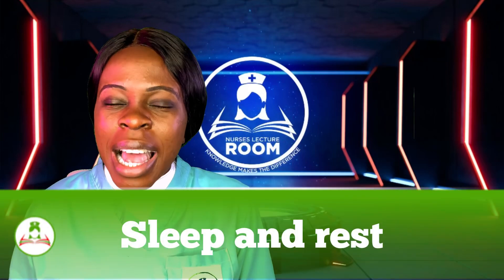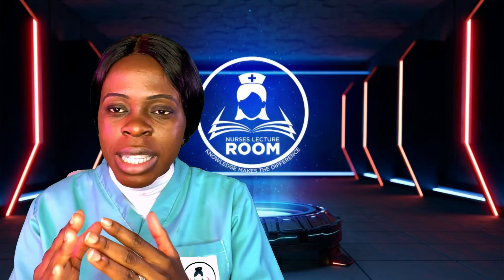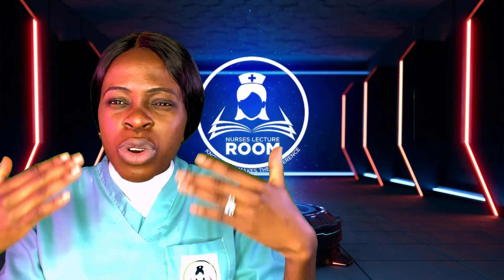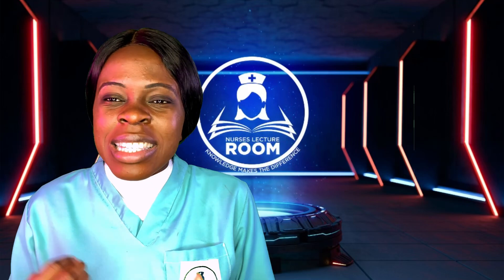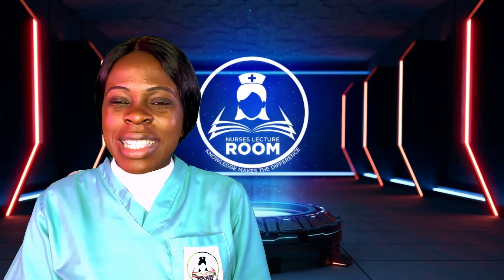Sleep and rest are also important — avoid stress and try to sleep at least six hours a day. There is a part of the brain that regulates hormone production. If you don't sleep, that part of the brain won't relax and will be overworked. Getting enough sleep helps that part of the brain regulate the hormones responsible for sperm production — testosterone and other hormones — so that it functions effectively.